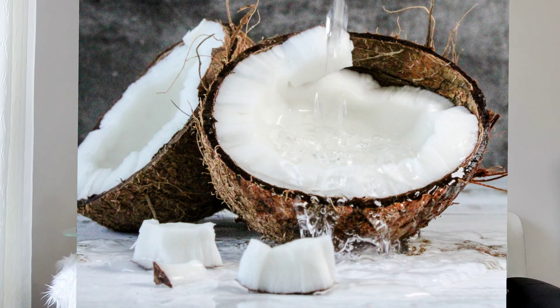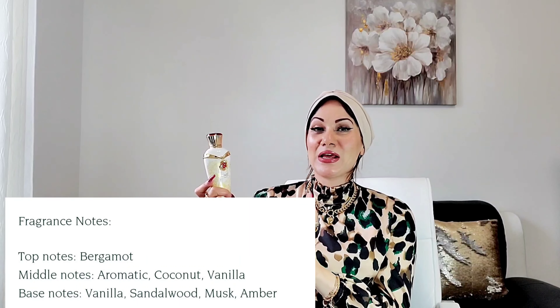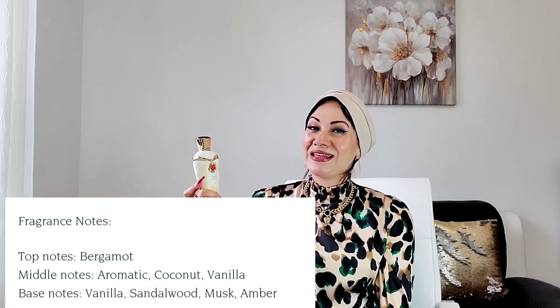It doesn't have a literal butter note but it achieves that thick, buttery quality. It also has amber and vanilla — it's a very sweet, warm fragrance that works amazingly for fall and winter, smelling very cozy and edible. Performance is great too, lasting around eight hours on skin. I'm really over the moon to receive these two gorgeous fragrances from Orientica and I can't wait to discover more.